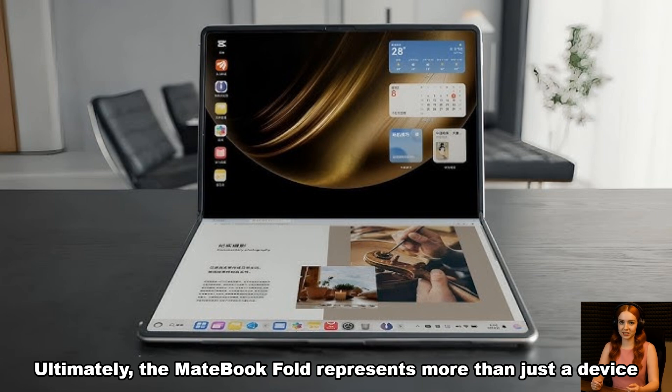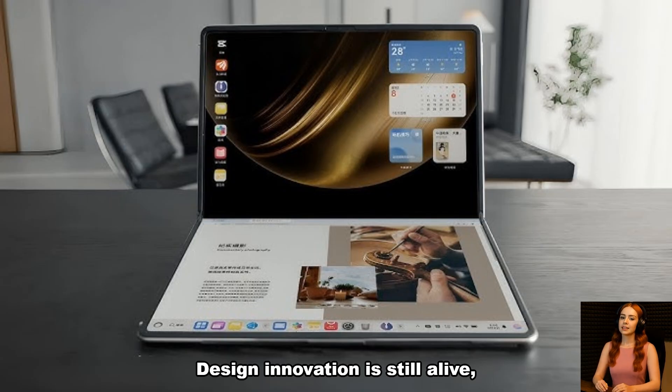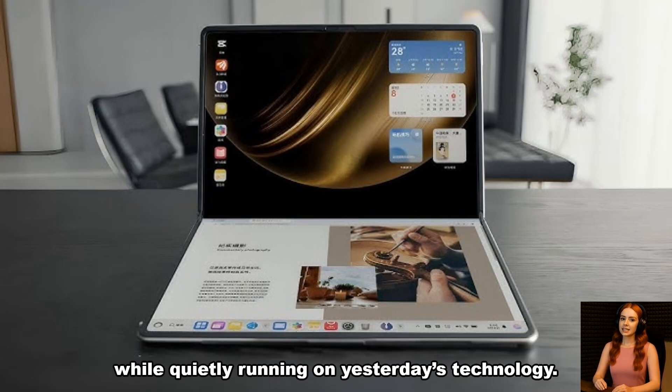Ultimately, the MateBook Fold represents more than just a device — it's a symbol of the crossroads Huawei now faces. Design innovation is still alive, but without access to next-gen semiconductor tools, performance will remain limited. Until that bottleneck is resolved, Huawei's boldest products may continue to look futuristic while quietly running on yesterday's technology.